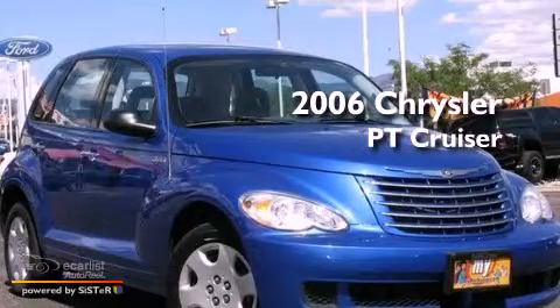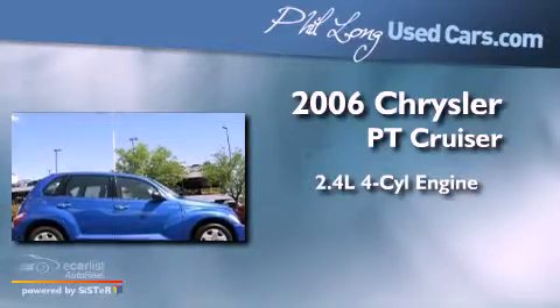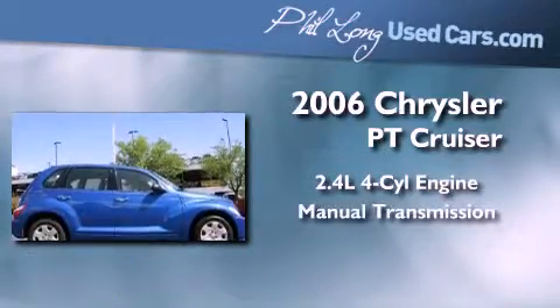This is a 2006 Chrysler PT Cruiser. It features a 2.4-liter four-cylinder engine and a manual transmission.